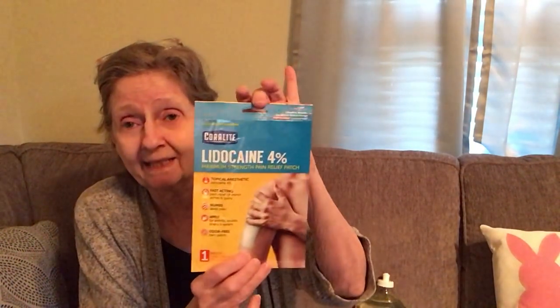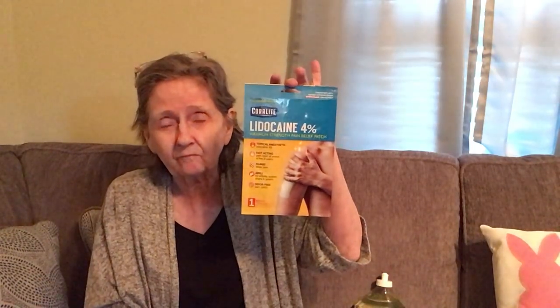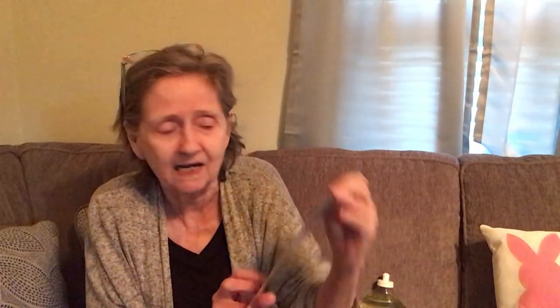My back was on fire that day — I usually need cold on my lower back. I picked up two of the 4% lidocaine patches and had my daughter put one on in the car. Unfortunately it didn't work for me because I really need cold. I'm going to look for the Icy Hot at CVS instead. The label says for minor aches and pains, and mine was definitely not minor.